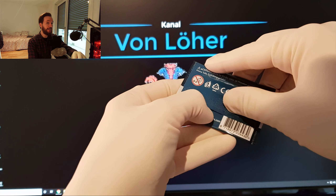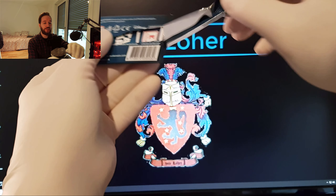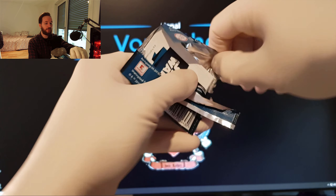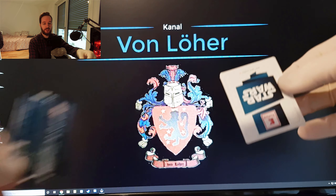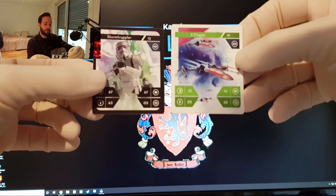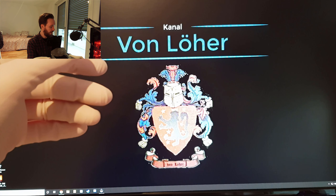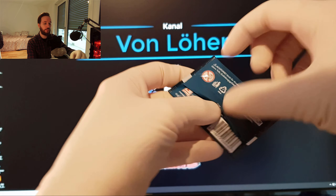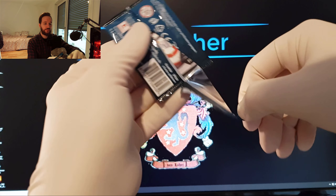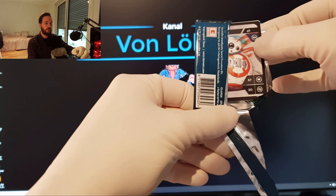Ich würde jetzt mal sagen, alle Karten in Holo kriegen wir auf jeden Fall nicht mehr. Ich glaube, die Chance, dass man wirklich alle in Holo bekommt ohne Tauschen, das kann man vergessen. Da muss man keine Ahnung wie viele Einkäufe gemacht haben. Da haben wir eine X-Flügler und Sturm-Truppler. Die hatten wir auf jeden Fall auch schon. Ich weiß jetzt gar nicht mehr, welche mir noch alle fehlen, nachdem ich jetzt die von meiner Arbeitskollege noch bekommen hatte.